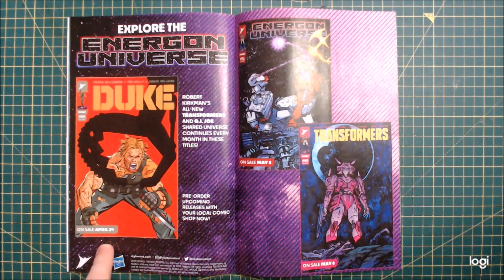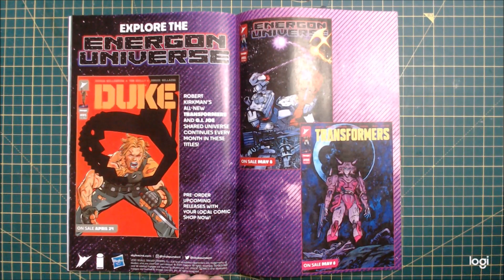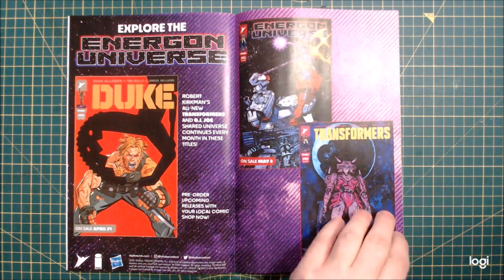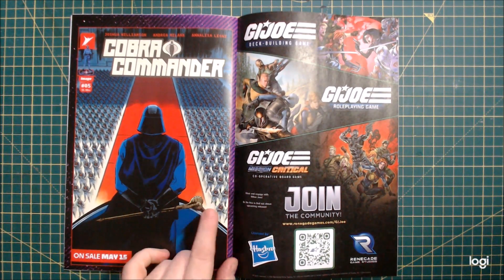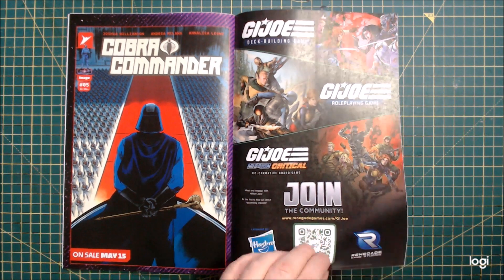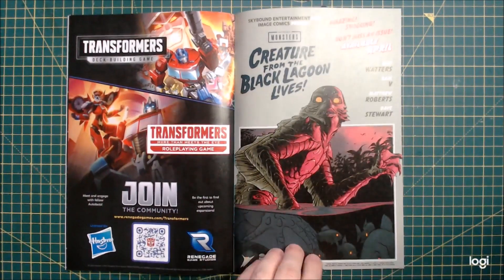Issue 5 is apparently supposed to be out this week — we haven't had issue 4 yet and I think issue 4 is coming out this week, so I'm going to double-check that. There's also the Energon Universe anthology which has some short stories, plus Transformers issue 8, and then Cobra Commander issue 5 which seems to show Cobra Commander with lots of Cobra people. Whether we're going to have a time skip, I'm not sure — we don't know what's going on on Earth in Transformers because we're now on Cybertron. Then we get a little bit of Creature from the Lagoon which looks pretty nice, and a Transformers RPG as well.